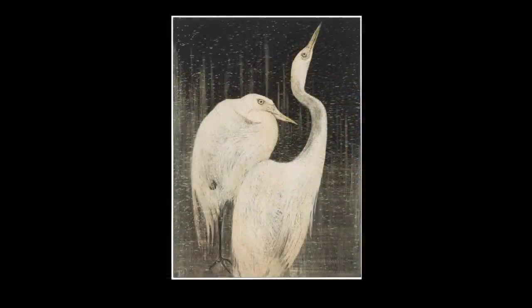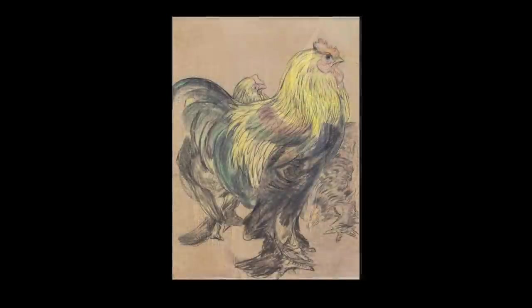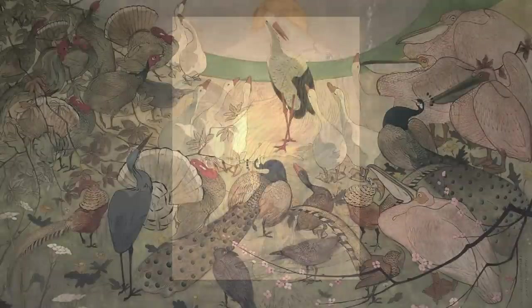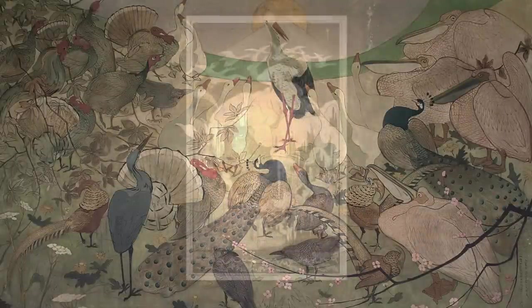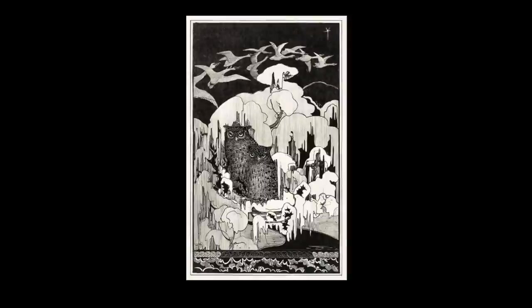Even at this stage it was the subject of wildlife which most engaged him, and he spent much of his time drawing the animal exhibits at the National Museum of Natural History in Leiden. He was fortunate to have an uncle who was the director of a publishing house, and he helped the young van Hoytema find commissions for various scientific publications.